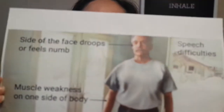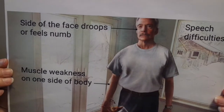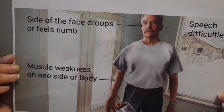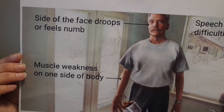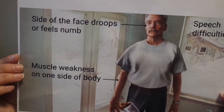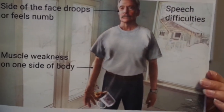I'm going to show you a picture of my friend Gary, which should give you an idea of what symptoms to look for when somebody's having a stroke. Here's my poor friend Gary dropping his coffee. On the left it says 'side of the face droops or feels numb,' and on the right it says 'speech difficulty.' On the other side it says 'muscle weakness on one side of body.' Poor guy couldn't even have his morning coffee.